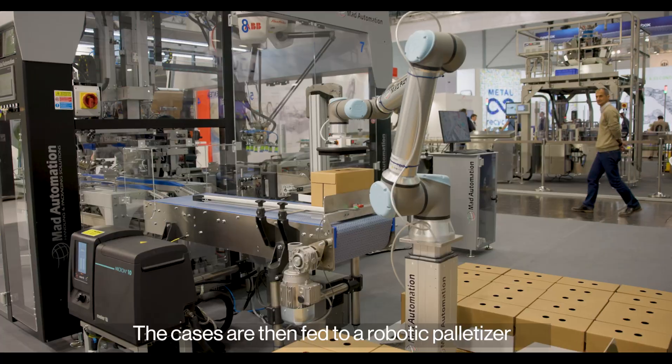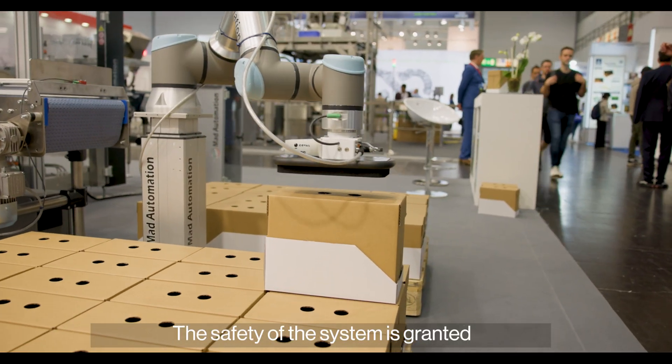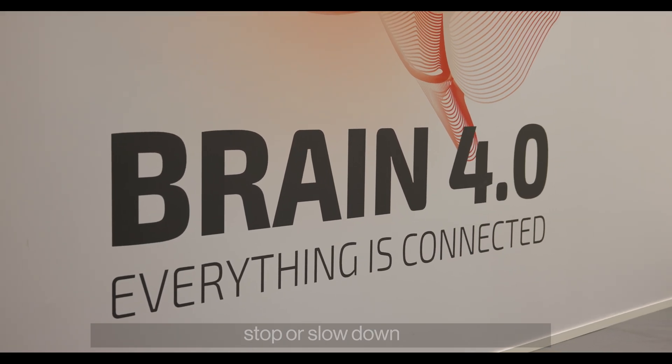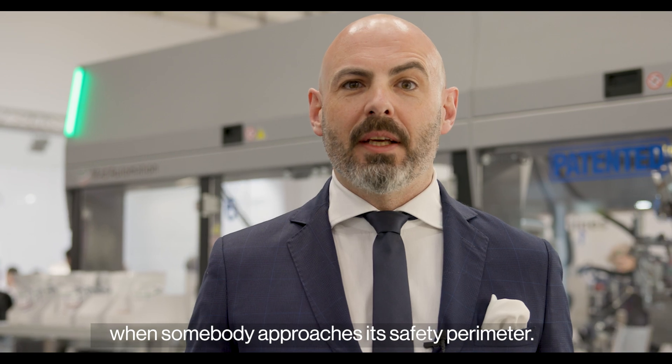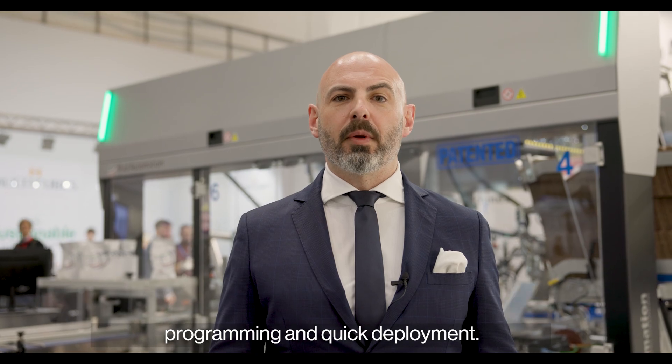The cases are then fed to a robotic palletizer featuring a cobot and two loading bays. The safety of the system is granted by a set of two laser scanners that make the cobot stop or slow down when somebody approaches its safety perimeter, resulting in straightforward programming and swift deployment.